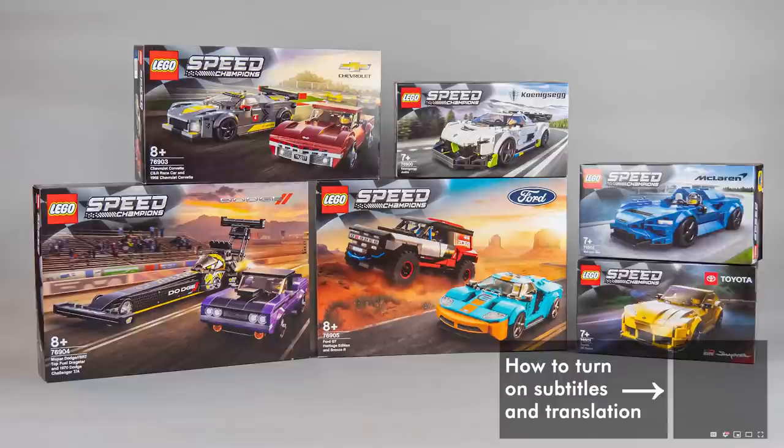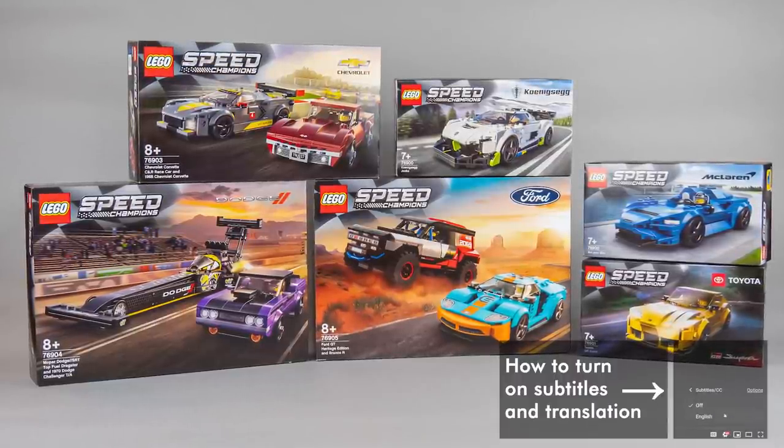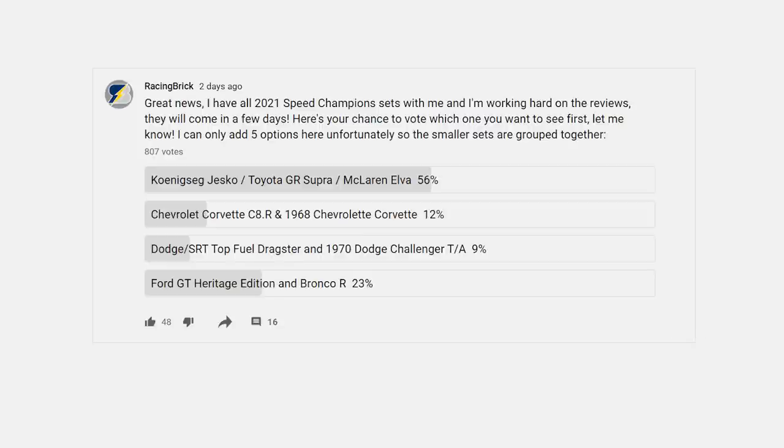What's up guys, this is Balazs from RacingBrick! This year LEGO was kind enough to send me the full Speed Champions range for review, so I asked you a couple of days ago which I should show you first. YouTube only allowed me to put 5 items on the list and there are 6 sets to review, so I had to group the smaller sets, and you voted for those so I decided to do a combined review.